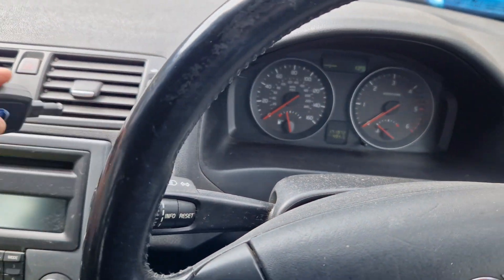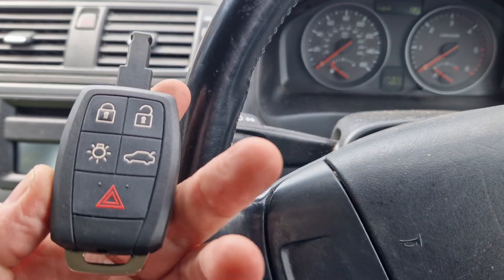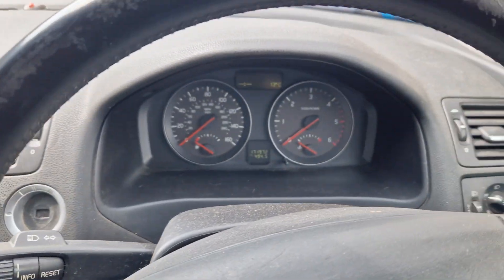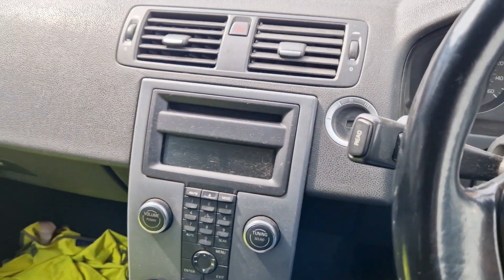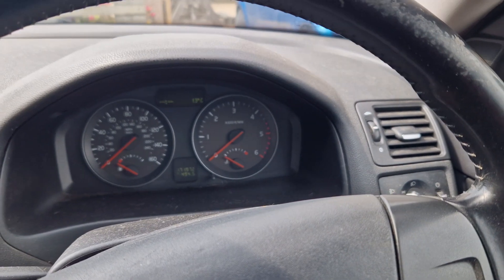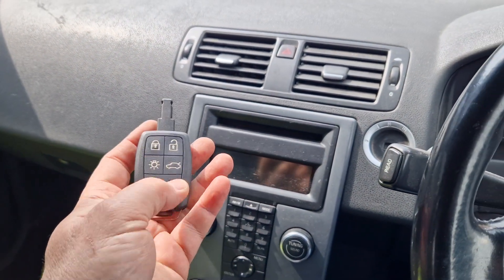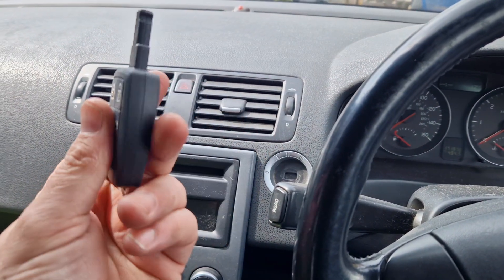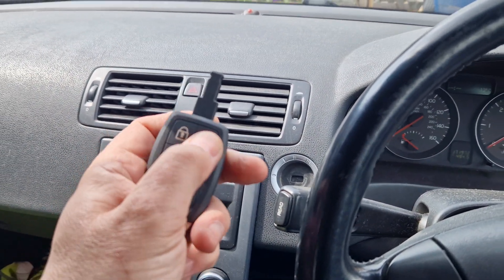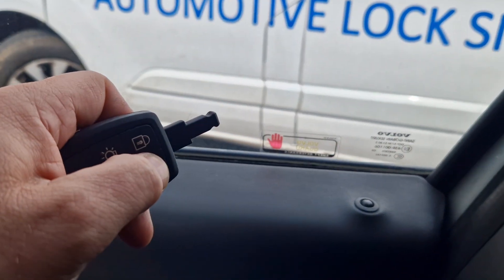We use genuine Volvo keys from the dealer and we program these with the Volvo dealer tool. We don't remove any modules from the car, we don't pull the car apart or attach wires to it or anything like that. We simply connect the dealer tool, connect to our account with Volvo, and we program these keys as the dealer would — that's why everything works as it should.